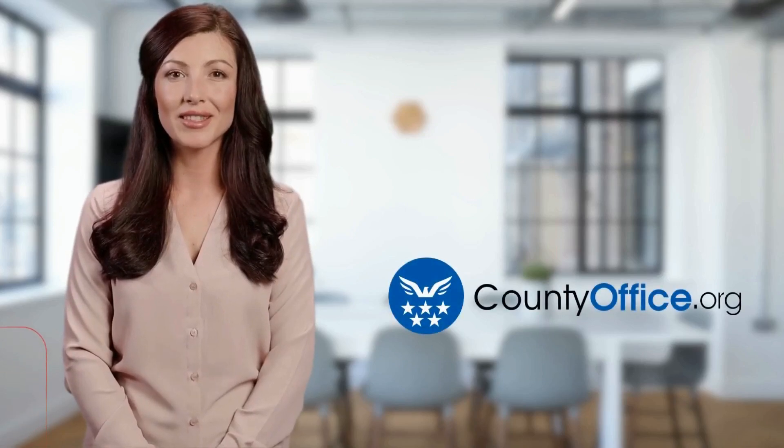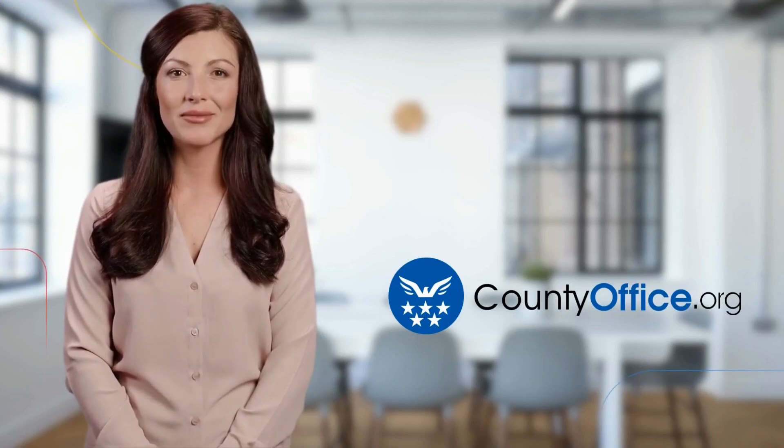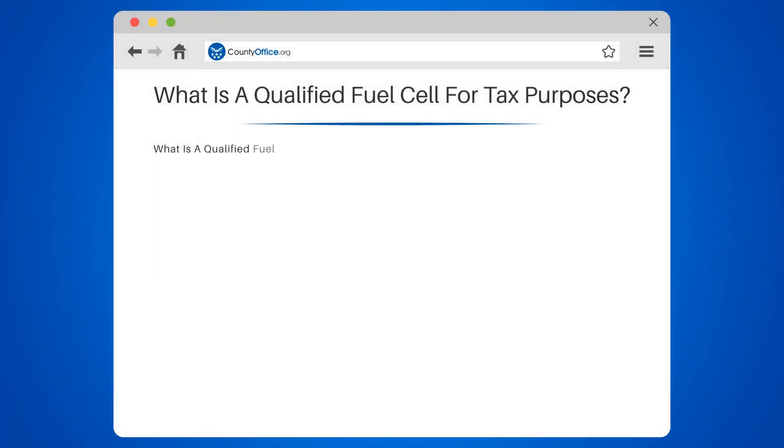Welcome to County Office, your ultimate guide to local government services and public records. Let's get started. What is a qualified fuel cell for tax purposes? Hello, tax-savvy viewers. Let's dive into the world of fuel cells and tax breaks.